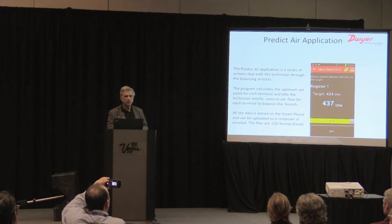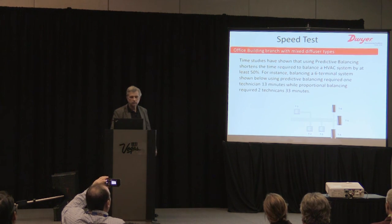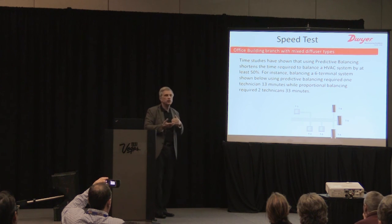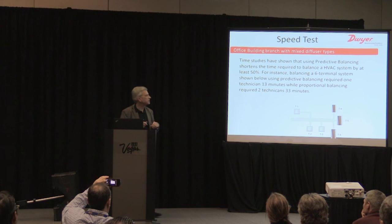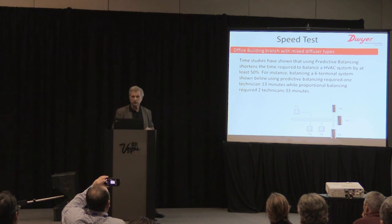Data is stored on the smartphone and can be uploaded to a computer or emailed out in CSV format so you can load it into Excel. We went to a simple balancing job — three window slot diffusers and three ceiling diffusers — as a speed test. One technician using predictive balancing and the smart air hood took 13 minutes to balance the system. Two technicians using conventional balancing took nearly half an hour for the same job.